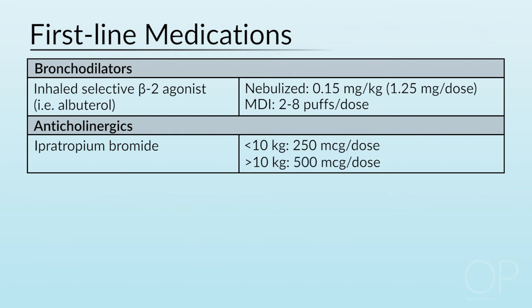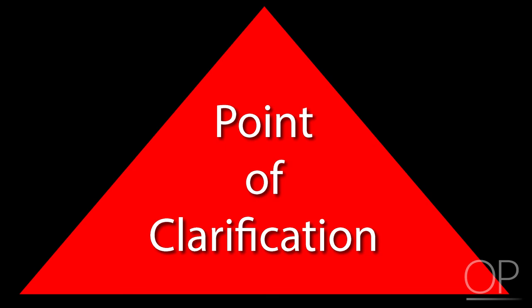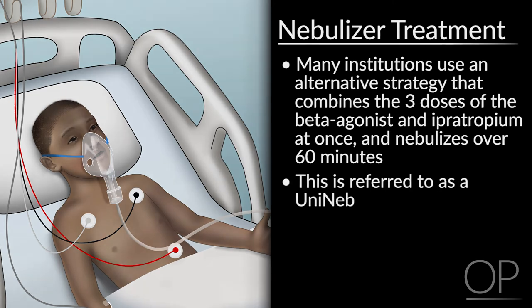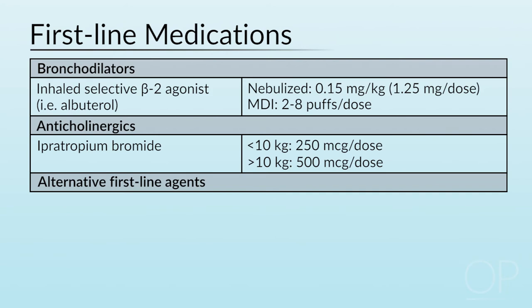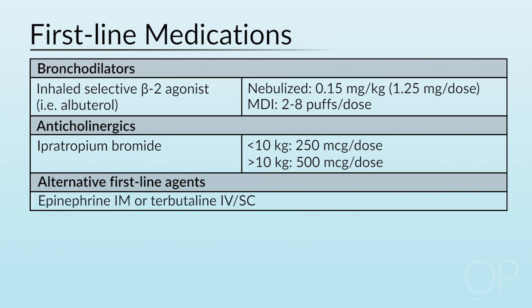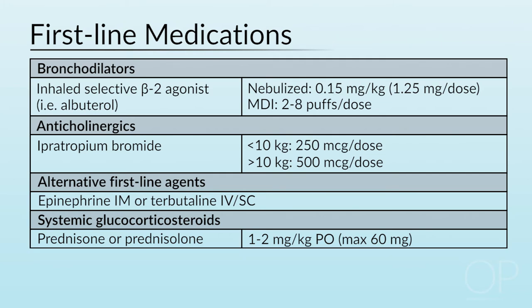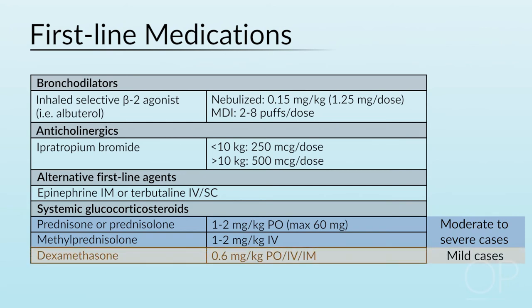Albuterol may be delivered as a nebulizer at a dose of 0.15 mg per kg, ranging from a minimum of 1.25 mg to a maximum of 5 mg per dose. It can also be administered as a metered-dose inhaler with spacer at a dose of 2–8 puffs per dose. For moderate exacerbation, consider adding ipratropium bromide, given at 250 mcg per dose if less than 10 kg, or 500 mcg per dose if greater than 10 kg. Consider three back-to-back inhaled beta-agonist and ipratropium bromide combined nebulizers every 20–30 minutes. Many institutions use an alternative strategy combining three doses of beta-agonist and ipratropium at once over 60 minutes — often referred to as a UNIDAB — which decreases potential for interrupted therapy. First-line medications also include anti-inflammatory systemic glucocorticoids, usually prednisone or prednisolone, given at 1–2 mg per kg to a maximum of 60 mg, or IV methylprednisolone at 1–2 mg per kg IV, or dexamethasone at 0.6 mg per kg oral, IV, or IM.